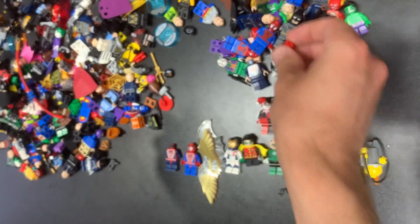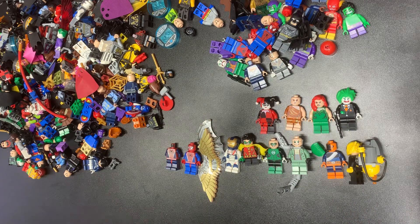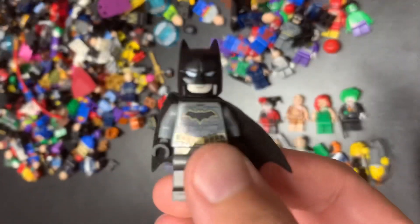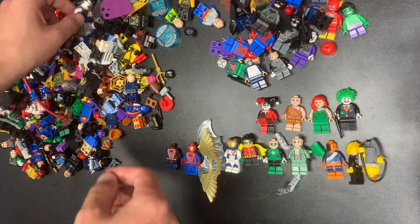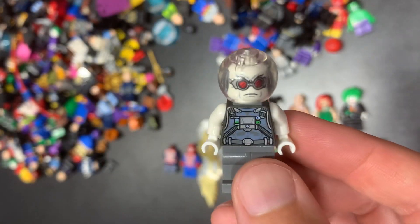We have Red Skull — or Iron Skull — just the headpiece anyways. A little bit of a different version of Batman — don't get that one all the time. This one is actually a Star Wars cape, one of the royal guards. We do have Mr. Freeze — there is a somewhat valuable version of Mr. Freeze and that one might be it. I want to put that one in research.